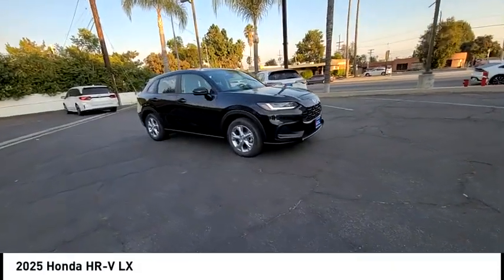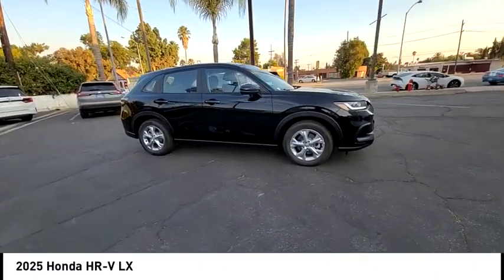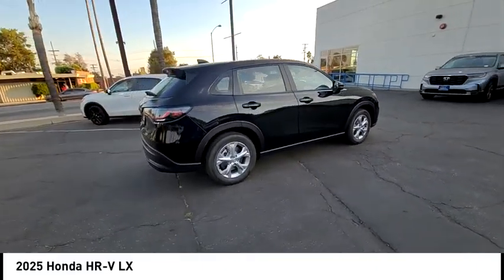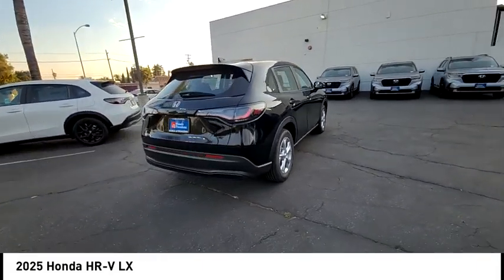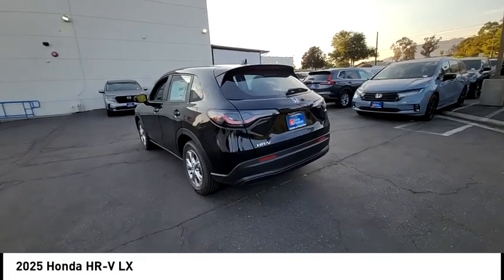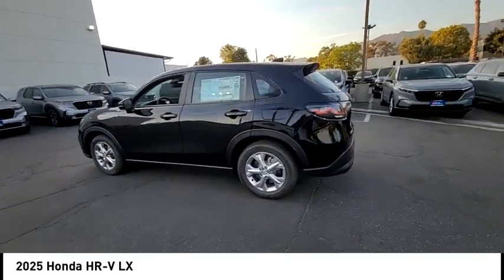Make a great choice today with the 2025 Honda HRV. The HRV has a good-looking exterior with a clean design. It comes with a well-tuned suspension and a handsome and flexible interior with tons of options to choose from.